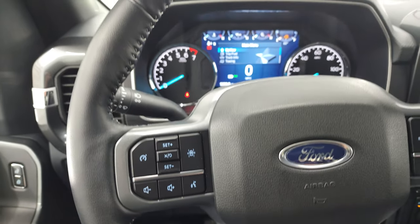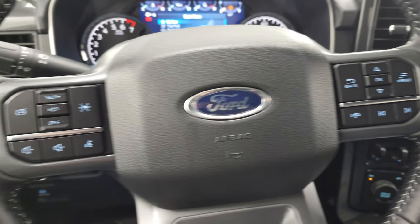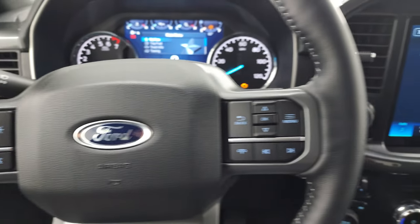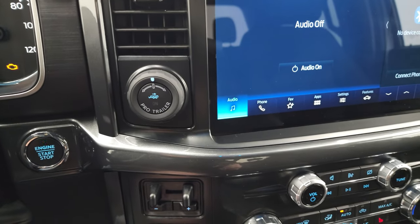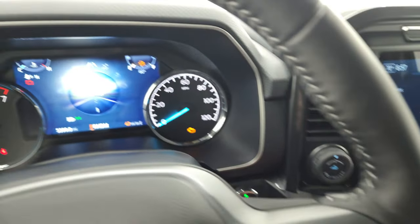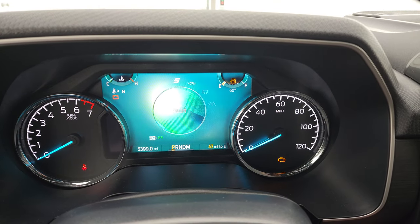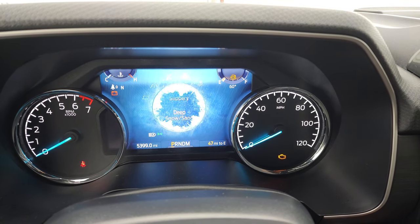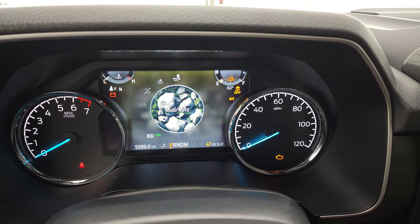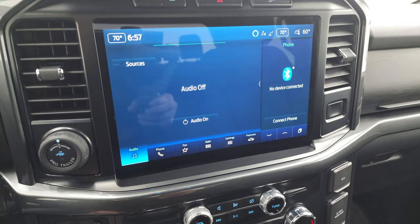Get the leather-wrapped steering wheel. This one has your information center controls and Bluetooth controls on the right, and volume, cruise controls, and lane departure warning on the left. This one comes with the Pro Trailer Backup System, the factory brake controller, your push-button four-wheel drive, as well as your drive modes — normal, tow haul, eco, sport, slippery, deep sand snow, and your mud and ruts options. A lot of stuff that you can do with those different terrain settings and drive modes.